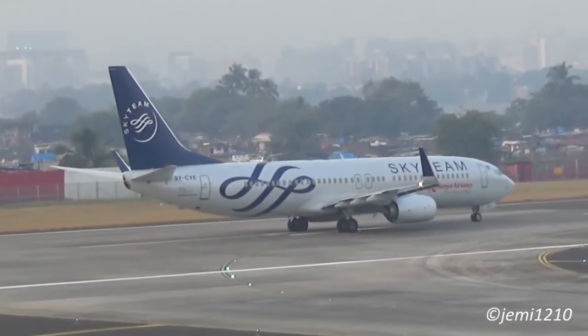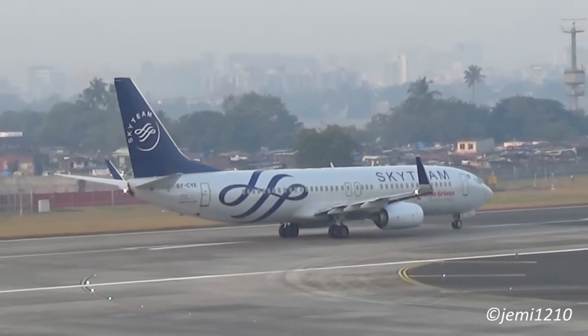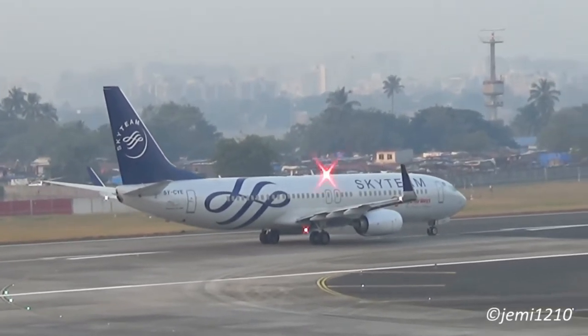A commercial pilot license is going to allow you to start flying commercially with airlines, charter companies, or even flight schools.